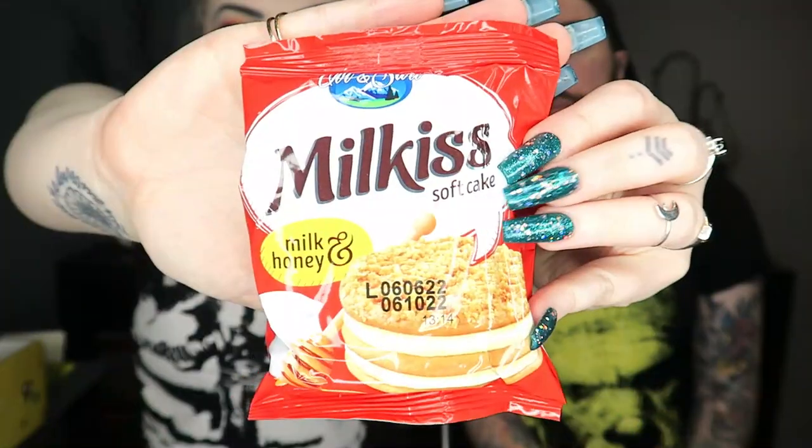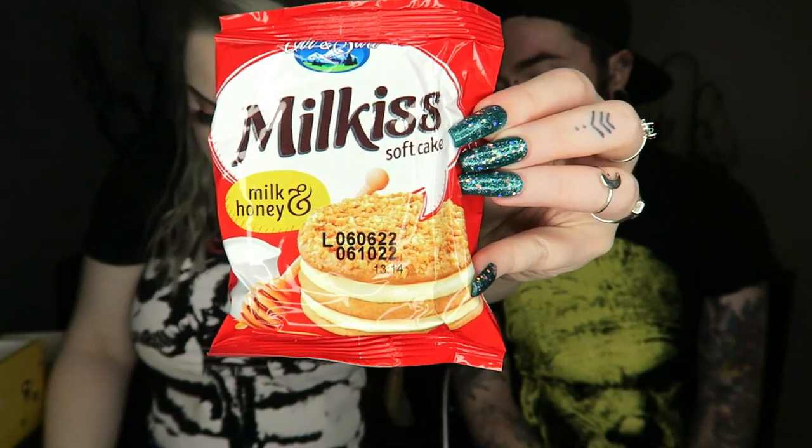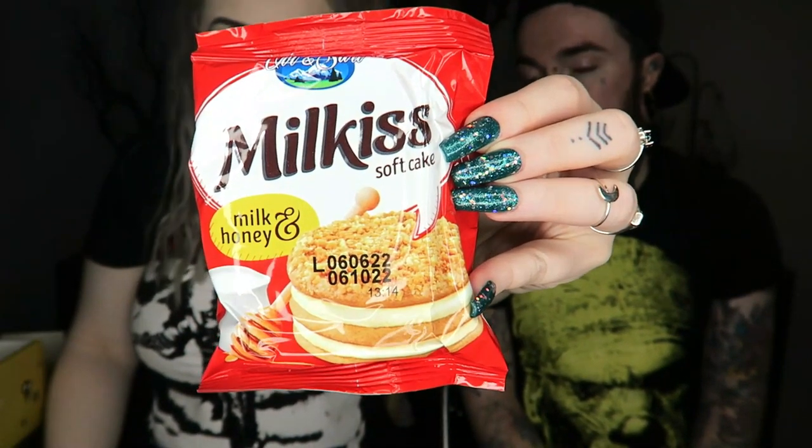We've only got three things left. Next is Milkish Honey and Milk — a soft cake layered with milk and honey with cream filling. It looks like a double decker custard cream but it's like a cake. It's a bit squashed — I'll show you it when I can get it out.